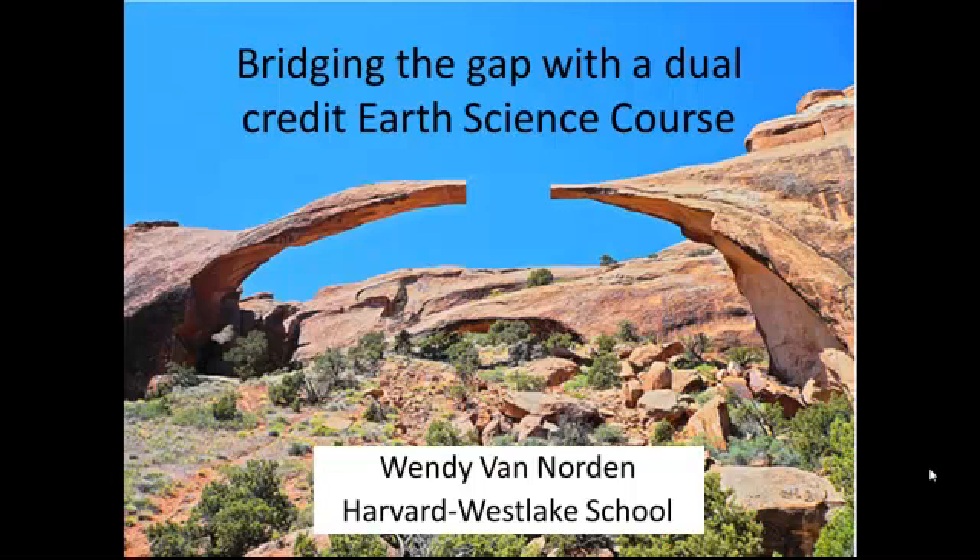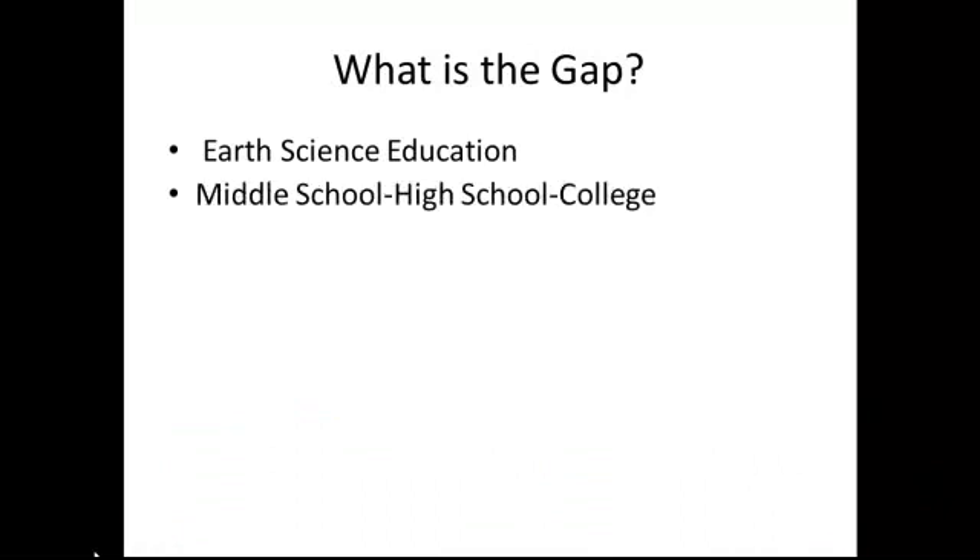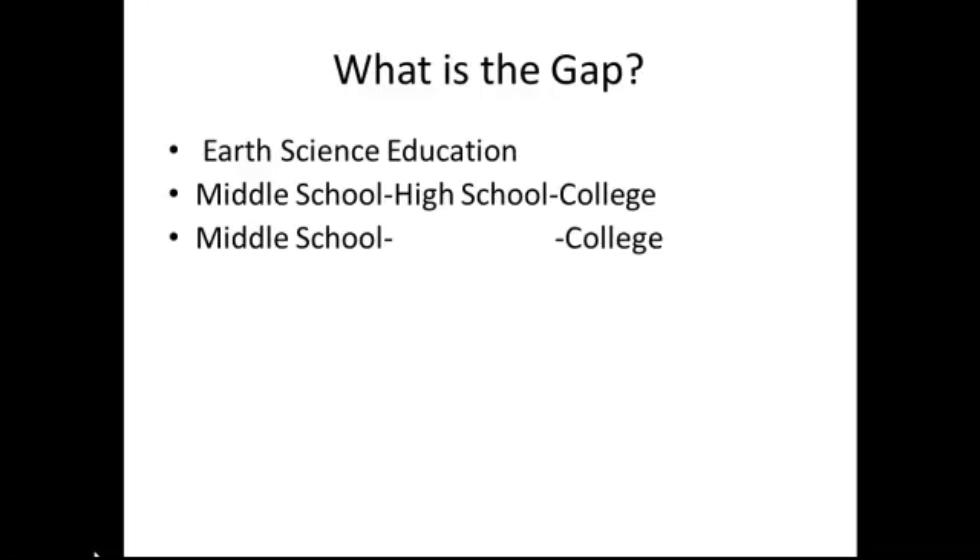Bridging the Gap with Dual Credit Earth Science. What's the gap? The gap is in earth science education. When we look at the amount of earth science taught in middle school, high school, and college, we notice there's a problem. We're simply not teaching much earth science in high school.